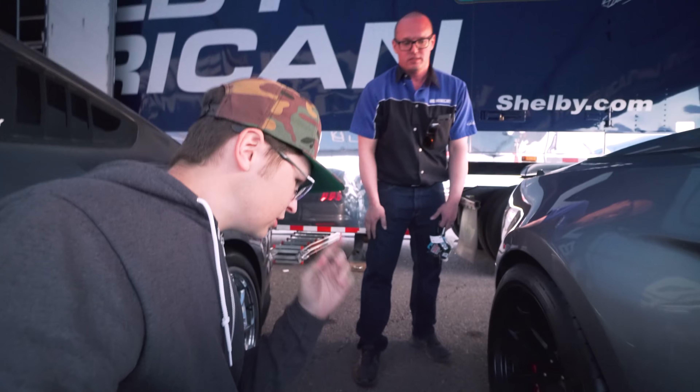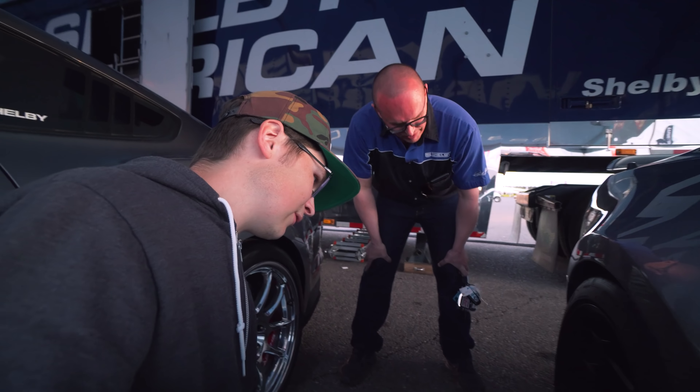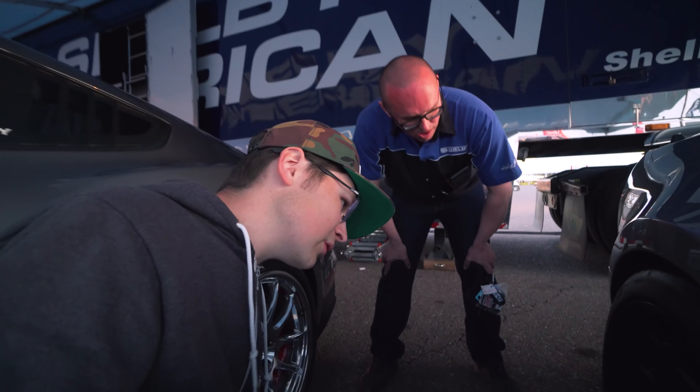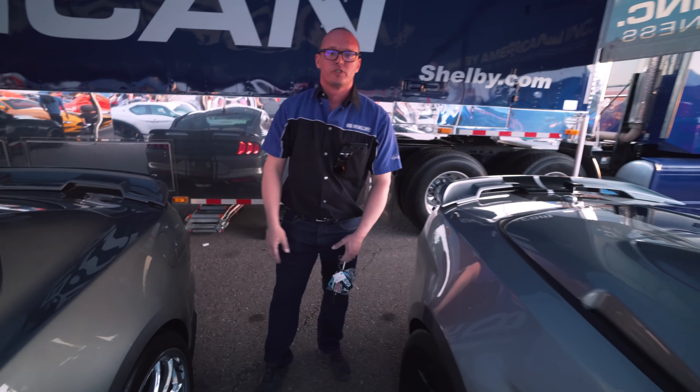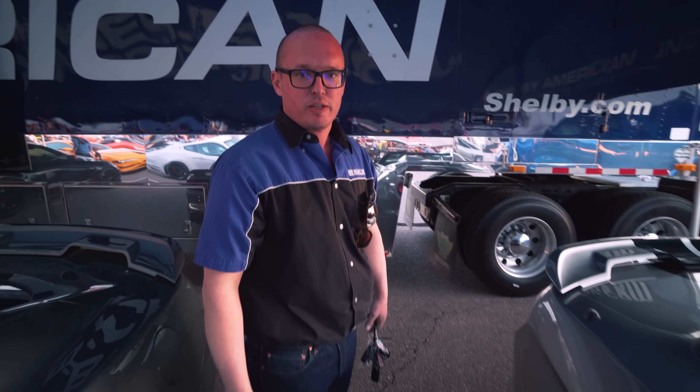We did change out the brakes — the rotors look different and you've got Shelby on the calipers. These are Brembo GTs, a true motorsports-grade brake. We put these on all the Super Snakes in case you want to get out to the track and really push it hard. This is the type of stuff you want on your car.